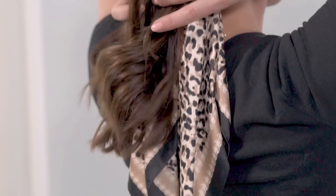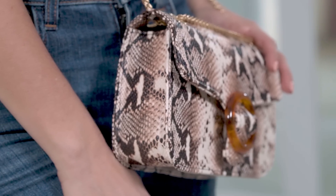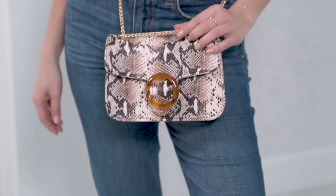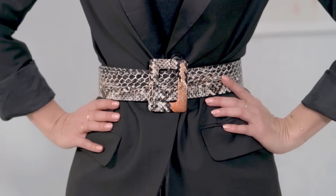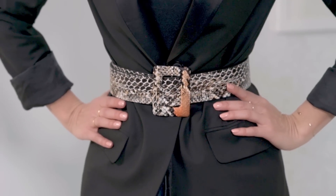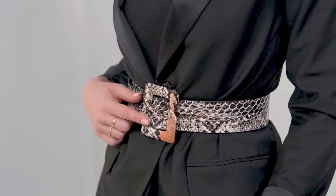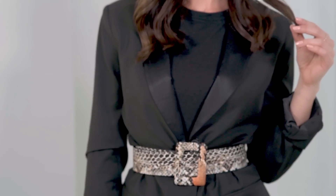If bold prints aren't your thing, you could also do animal print accessories. You can do bags, belts, shoes, hair accessories, and even earrings. Take this snakeskin bag — it really adds an extra element to just a t-shirt and jeans. Another way I love doing animal prints is with belts. I have this big snakeskin belt and I just added it over a black blazer to cinch my waist, and it gives more of a polished vibe.